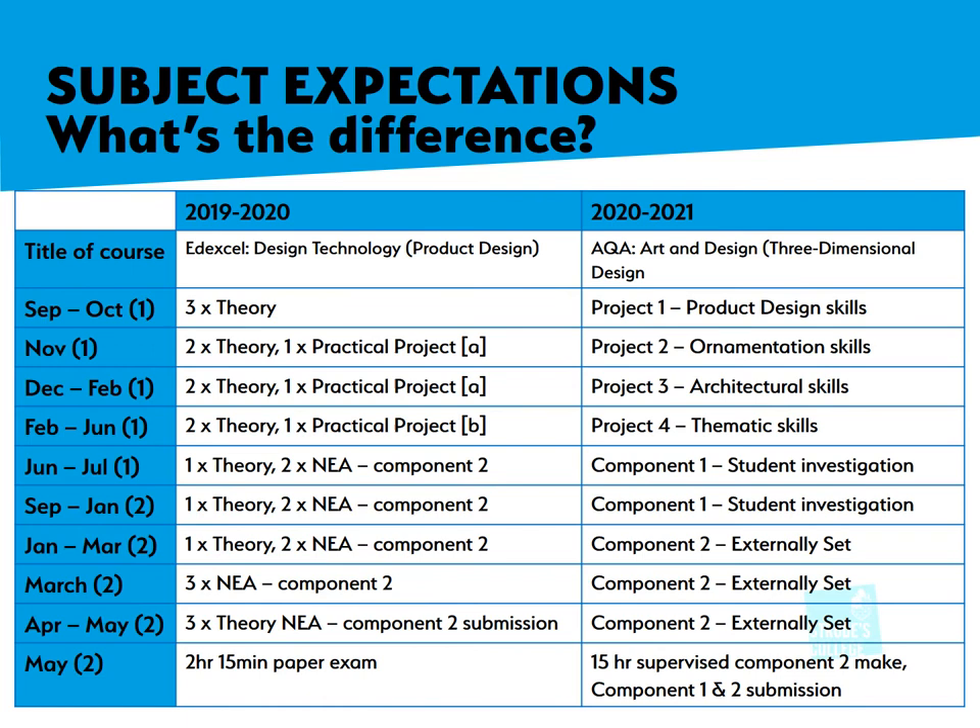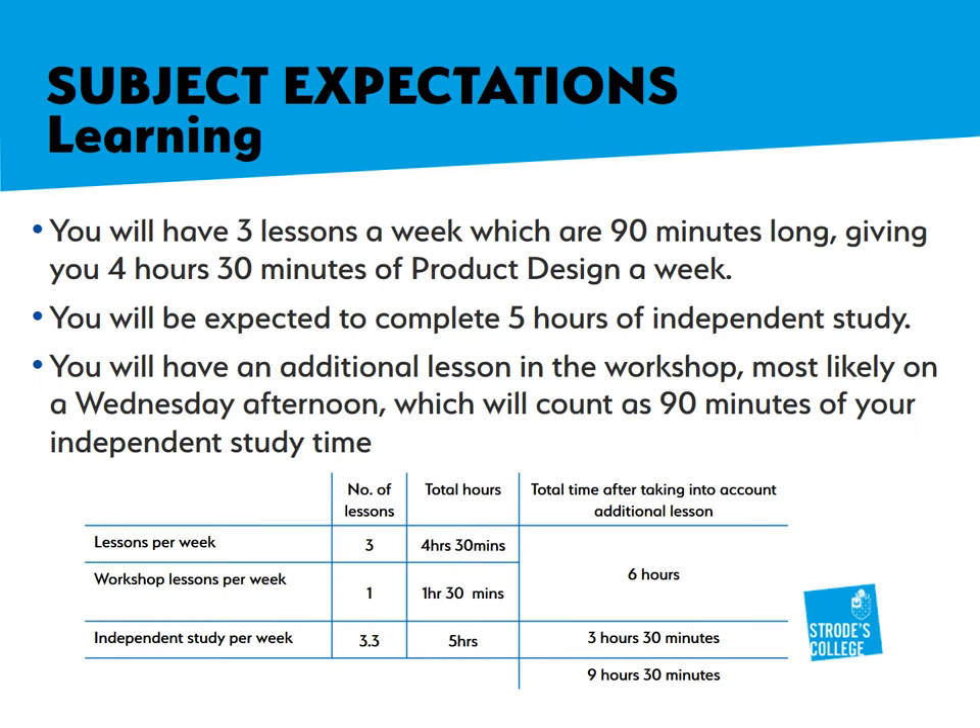You might be a little confused as to why we have changed our course focus from EdExcel. On this slide, you can see the differences between the two courses. You have three lessons a week of product design, each lasting 90 minutes, giving you a total of four hours and 30 minutes of product design per week.